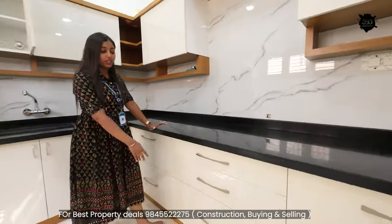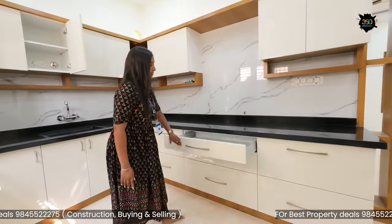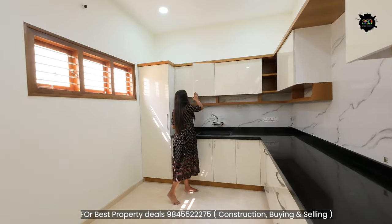Notice how the cabinets close softly. It is soft to close. This is a soft-closing cabinet.